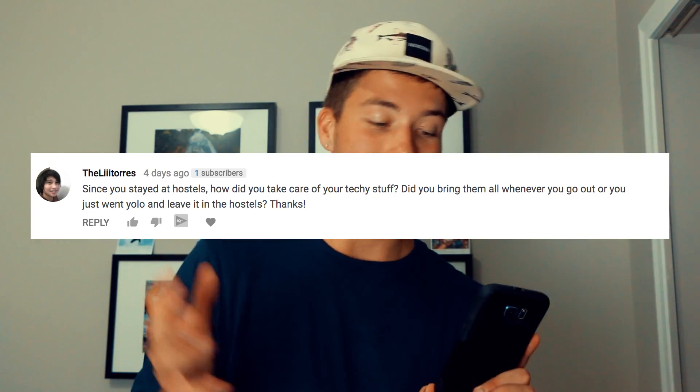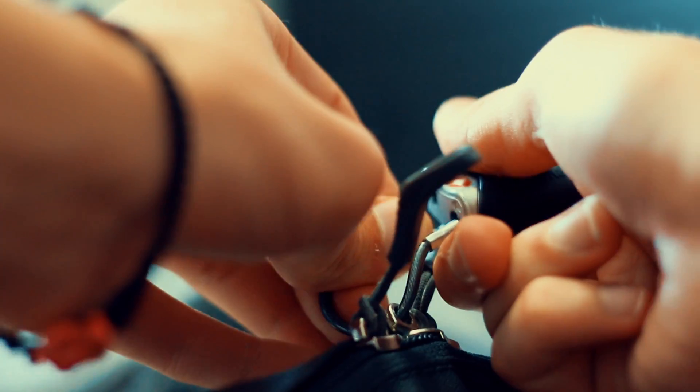Another question from the same guy: how did you take care of your techie stuff? Basically I locked it in the hostel. I was scared it might be sketchy, but that was not the case — I didn't stay at a single hostel where I felt uncomfortable leaving my stuff. As long as you lock your stuff up, you'll be good. Only two or three hostels on the entire trip didn't have lockers. In that case, I had a bag lock and just locked my backpack through the zippers. I didn't hear any stories of anything being stolen.